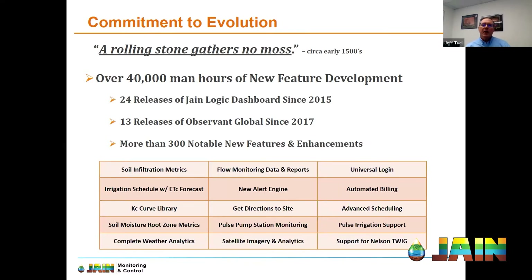To highlight a few notable developments: our soil moisture infiltration widget is really one of a kind. We've incorporated ETC forecasting into our irrigation scheduler, added a fully customizable KC curve, and provided soil moisture root zone metrics. We've added an app that gives you directions to your sites, the new pulse pump station monitoring system, satellite imagery and analytics, and advanced scheduling tools. We can also provide complete over-the-internet valve and pump control using the Nelson wireless tweak system — we're fully integrated with the Nelson system.